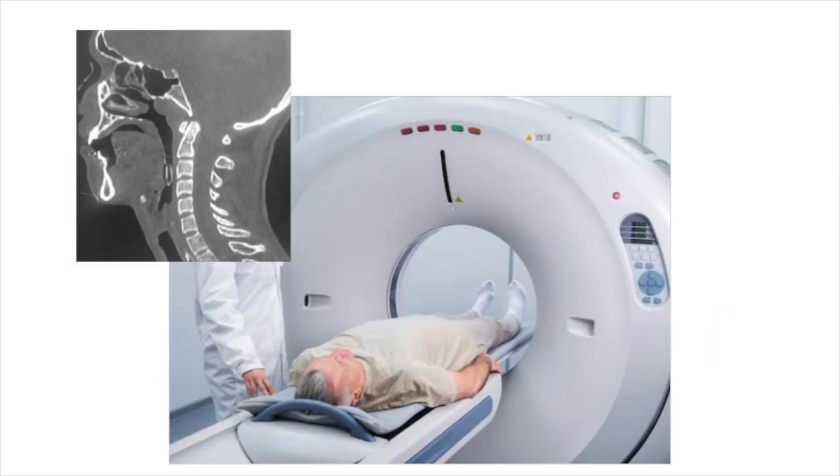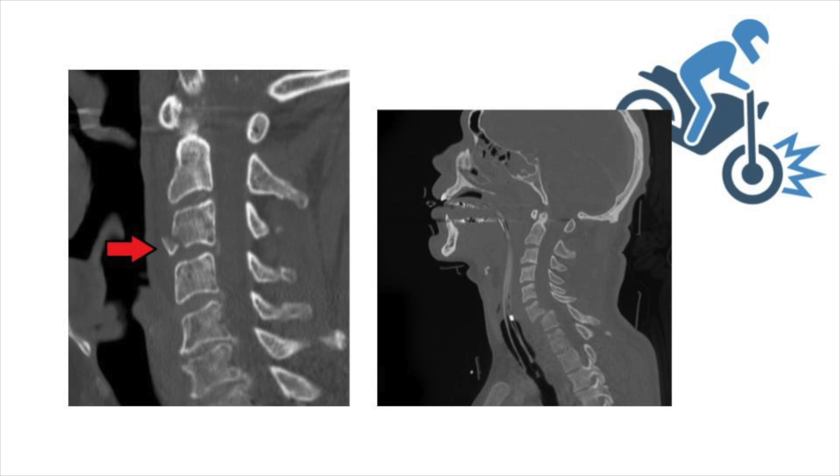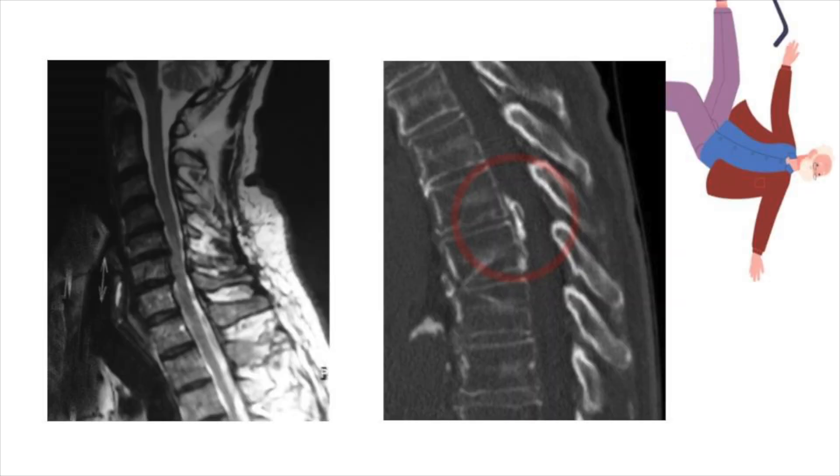How should these patients be imaged? Start with a CT C-spine, and due to the obvious neurologic deficits, it's very reasonable to include a CT angiogram of the cerebrovasculature. An MRI will also be required, but not immediately and really out of the scope of the ED. Findings on CT range from fractures and dislocations — especially among young people with higher mechanism trauma — to only osteophytes, canal stenosis, or ossification of the posterior longitudinal ligament, particularly among the elderly.